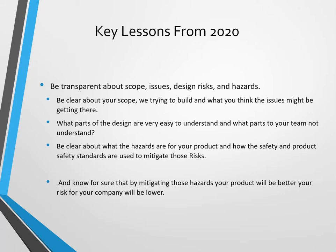Also, be transparent about scope issues, design risks, and hazards. If you know what you're building, think about what the issues might be in getting there. What part of the design do you and your team understand very well, and what do you not understand? Let us help you with those parts you don't understand.